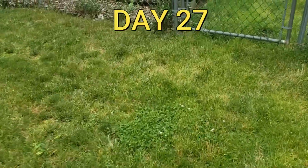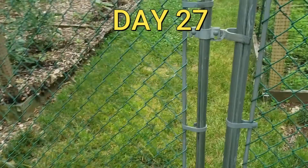Hello everybody, welcome back to the channel. This is day 27 of the newly planted vegetable garden.